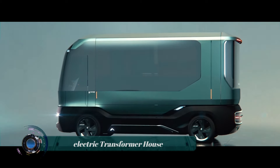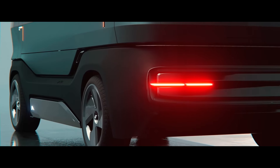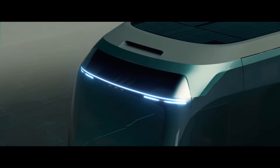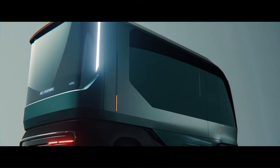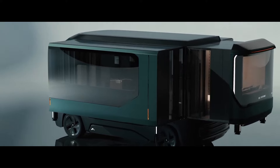The ETH, or Electric Transformer House, is a luxurious and sustainable mobile living space developed by AC Future in collaboration with Pininfarina. It's essentially a high-tech trailer that can transform into a spacious and fully equipped home, making it ideal for those who crave both comfort and adventure.